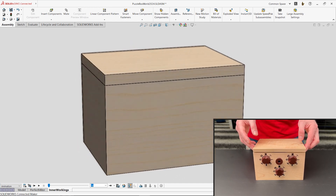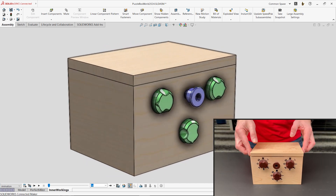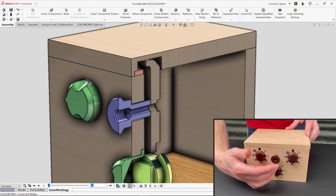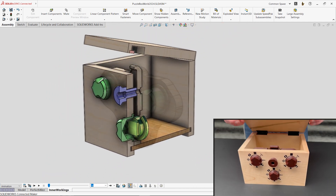This new design has an improved locking mechanism that can be completely 3D-printed. The combination controls are now on the front of the box, and there's a simple knob to unlatch the lid. Of course,